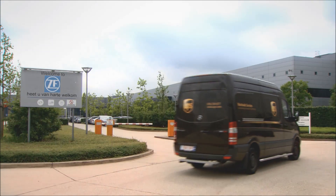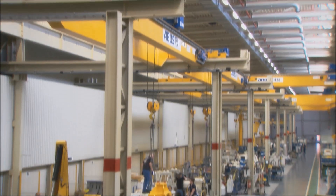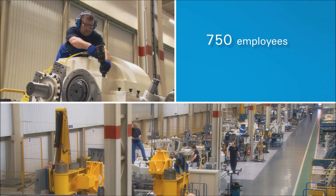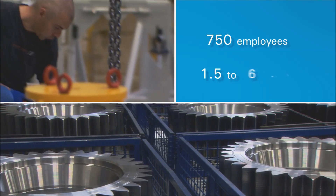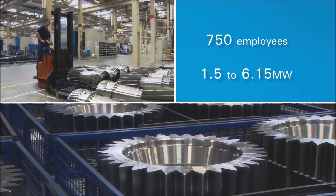At one of the main manufacturing sites in Lommel, Belgium, 750 employees design, develop, produce and test the gearboxes. The factory supplies worldwide customers including Asian and North American companies with a range of products from 1.5 to 6.15 megawatt.